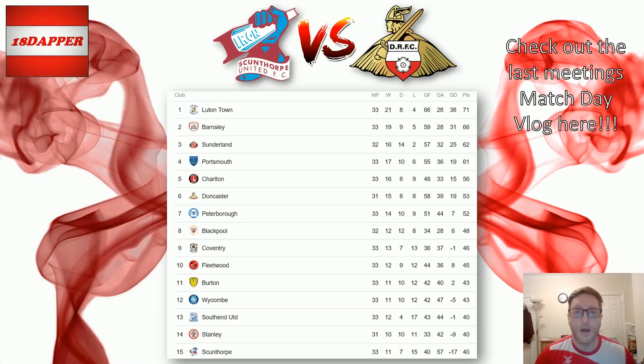If you want to check out our previous meeting, the matchday vlog will be linked up in the top right-hand corner of the screen. It was a decent result — 3-0. Happy days.